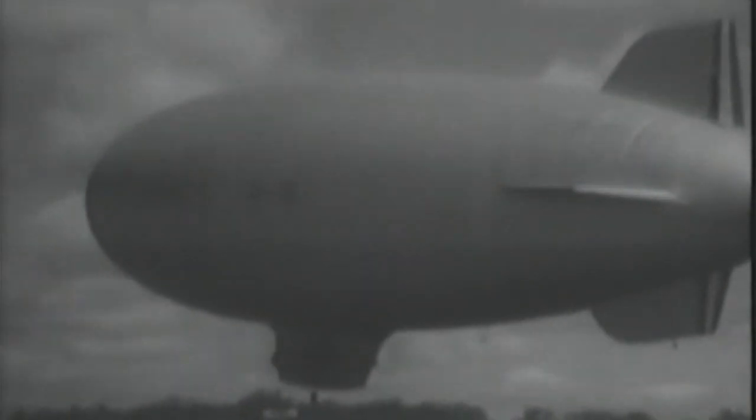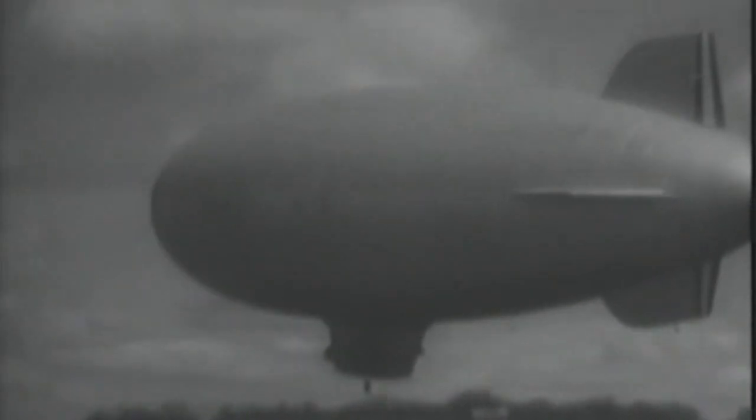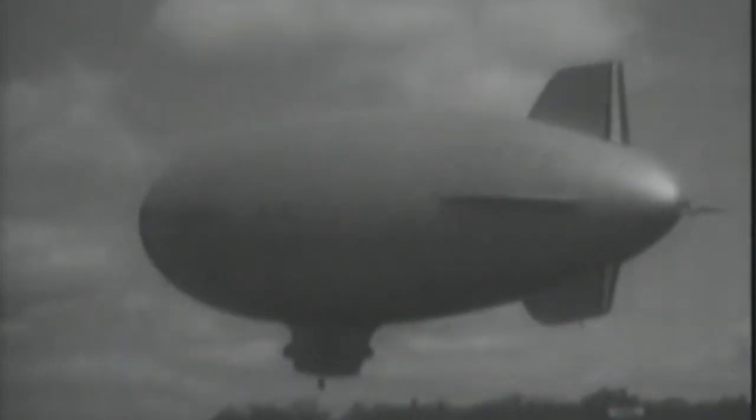These blimps, with a military load of two to four depth bombs plus machine guns, would have a cruising range of some 1,500 to 2,000 nautical miles and a cruising speed of 45 to 60 knots. The obvious logical uses were detection and attack on mines and submarines, escort of convoys through coastal shipping lanes, aided by an on-board radar system.